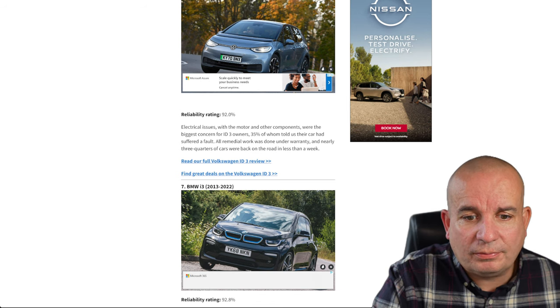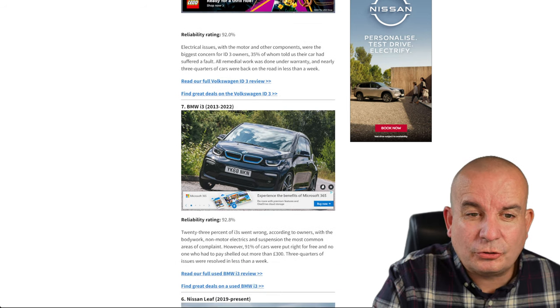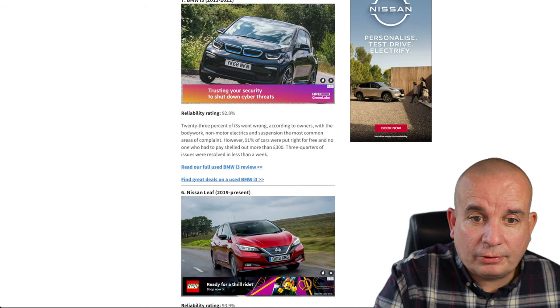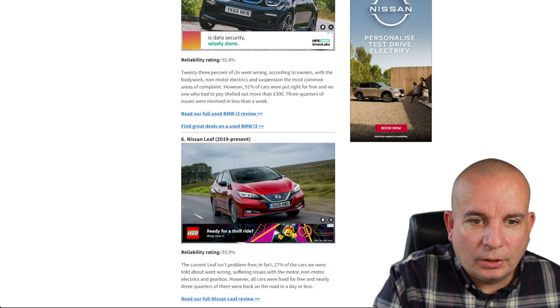The Volkswagen ID.3 — again a very new car, so you'd think all repairs would be done under warranty. Electrical issues with the motor and other components were the biggest concern. The BMW i3 has been around for a long time now — 92.8% reliability.